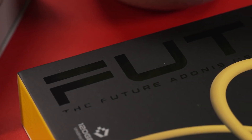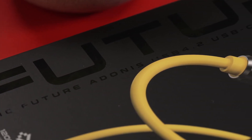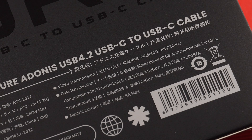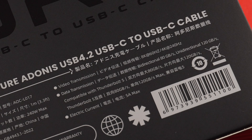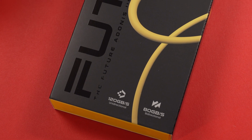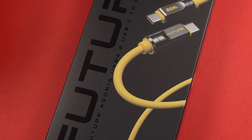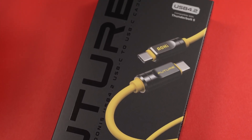First up, we have the Aohi 'The Future' Adonis cable. This isn't your average cable — we're talking some serious speed. With unidirectional data transfer rates up to a staggering 120 gigabits per second, and bi-directional speeds hitting 80 gigabits per second. To put that into perspective, you could transfer a massive 10 gigabyte file in about a second. For content creators, video editors, or anyone dealing with large files, this kind of speed is a game changer.